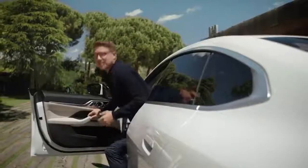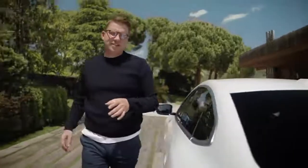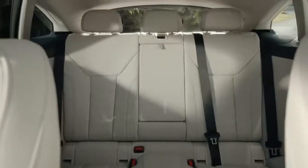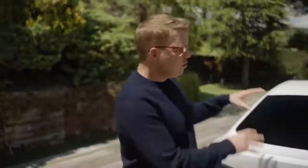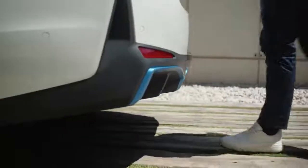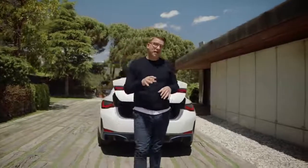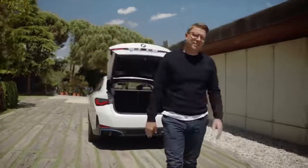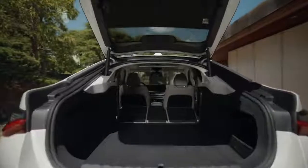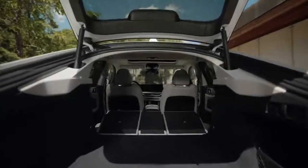As a rear seat passenger in the BMW i4 you get to experience its travelling comfort. Three people can enjoy ample head and legroom. The door design connects seamlessly to the comfortable backrest, and folding down the backrest reveals the great usability of the i4. You can expand the boot volume from 470 litres to an almost touring model level of 1290 litres.